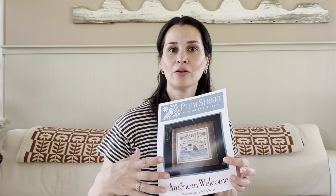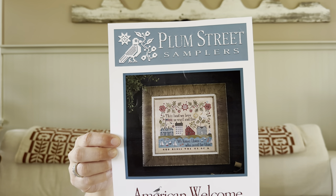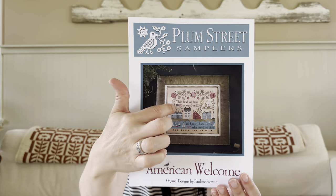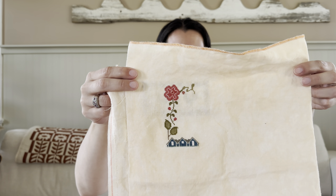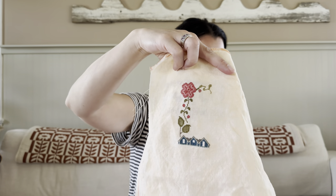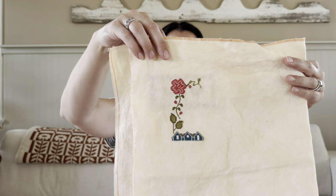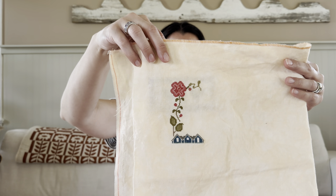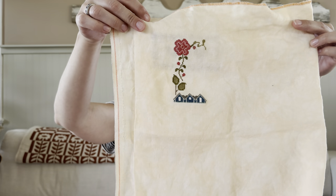American Welcome is one that I started two weeks ago. It's not a very big sampler — it's Plum Street Sampler. I've done all of the top section and I've started on the blue house. I am doing DMC floss one over two, and everything I am sharing with you guys is stitched one over two. I'm using vanilla latte 40 count — I'm pretty sure it's Zweigart. I really, really love those colors. They're beautiful.